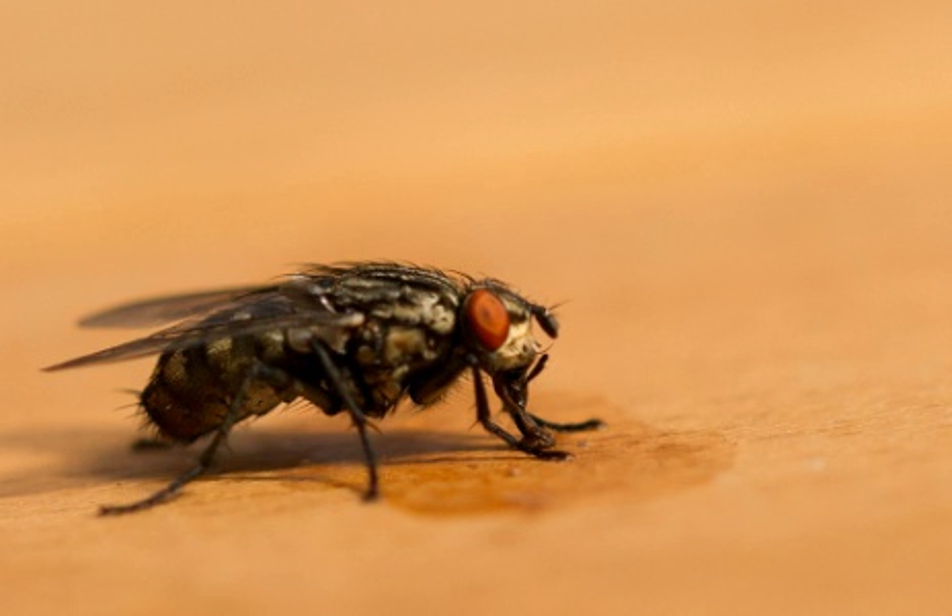Flies have a mobile head with eyes and in most cases have large compound eyes on the sides of the head. For visual course control, a fly's optic flow field is analyzed by a set of motion-sensitive neurons.